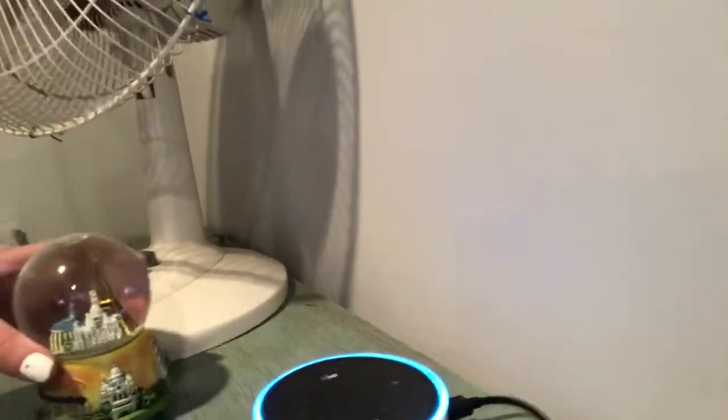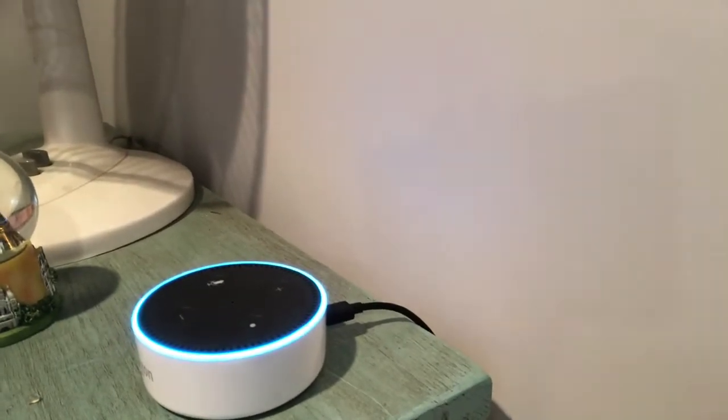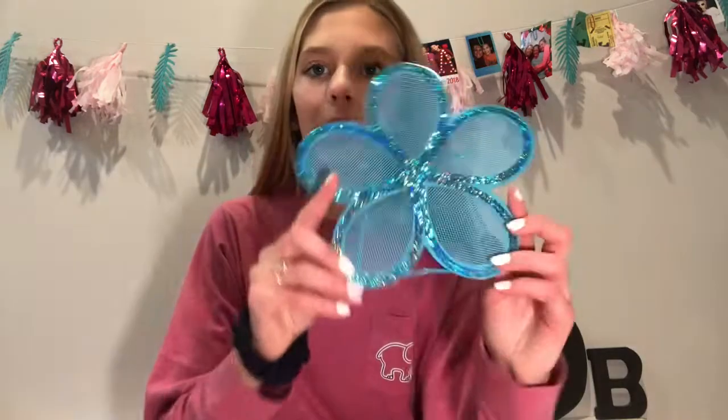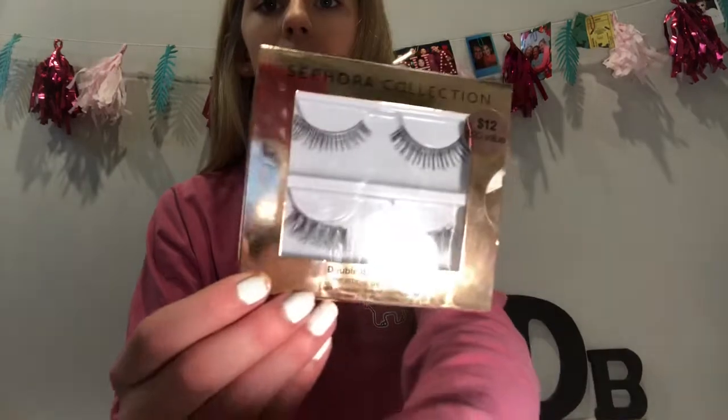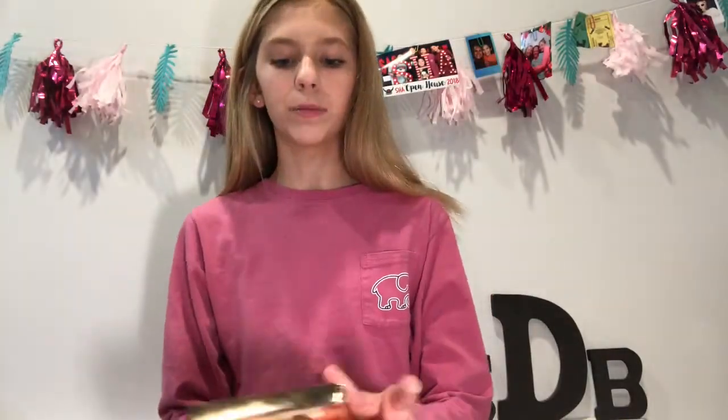The next things are from my mom's boyfriend and his family. They got me and my sisters Echo Dots — the white ones. I've already set it up. Here it is: Alexa, how are you? They also got me this blue flower earring holder thing. I've been needing one because I lose all my earrings. And I also got these fake lashes from Sephora, from my aunt and uncle. I've already used them.